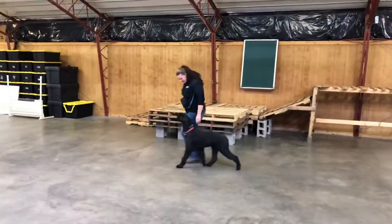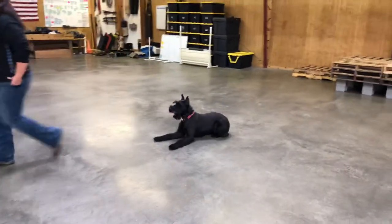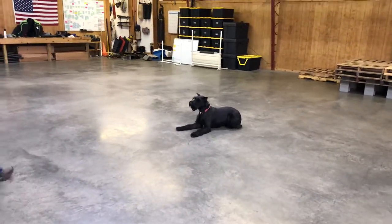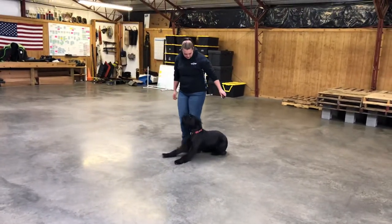She's got a beautiful type, a nice muscular frame to her. And once again, super compliant, willing, happy, confident dog.